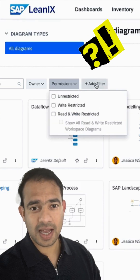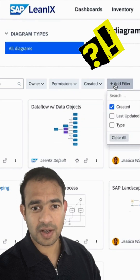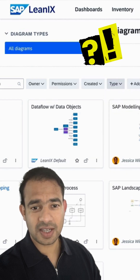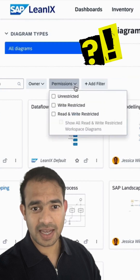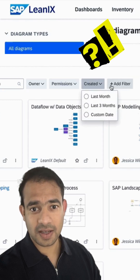Hey all, time to see what LeanIX is all about, both for tech pros and total beginners. SAP LeanIX is your enterprise architecture management platform. It helps IT and business leaders map out their entire tech landscape — systems, apps, processes, and risks in one place.